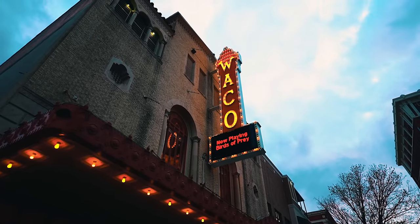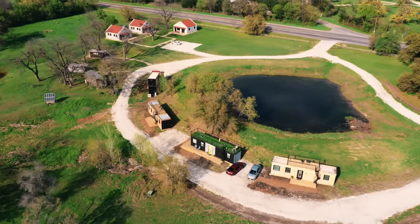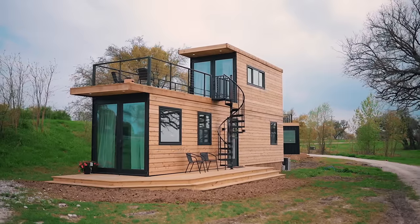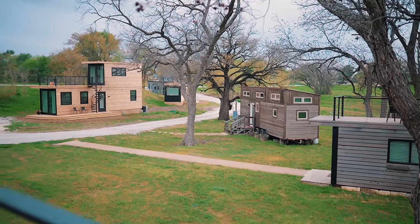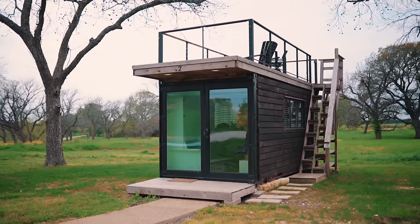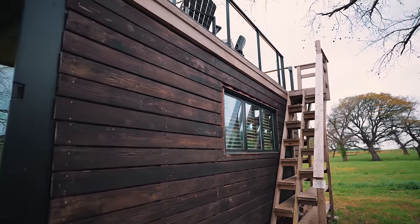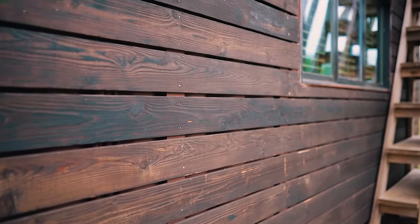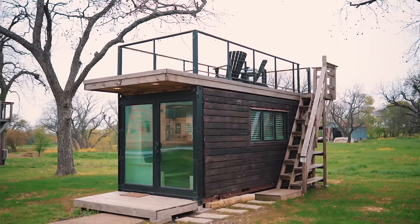It is located in Waco, Texas, and this place has a lot to offer. Whenever you pull onto the property, you can tell that there's a lot of other container homes here. You can check those out as well — if you're bringing lots of friends, you can all get one. This one is the smallest one on the property. I haven't seen too many container homes that are just a 20-foot unit, so I was really interested to see how they used this space. They added wood to the outside of this container, which is a really nice aesthetic — the only place I've seen that done.